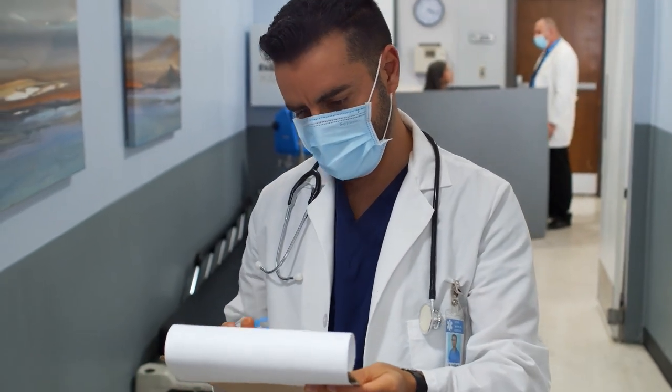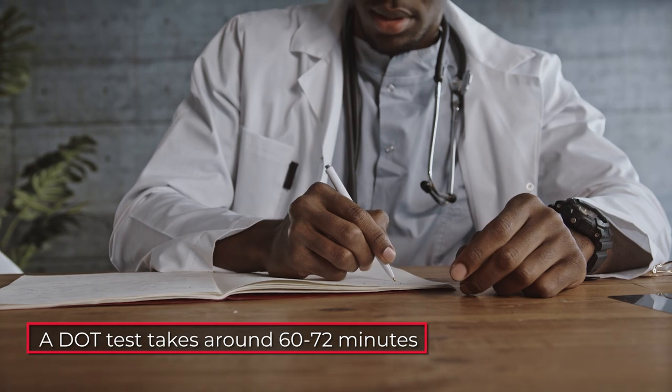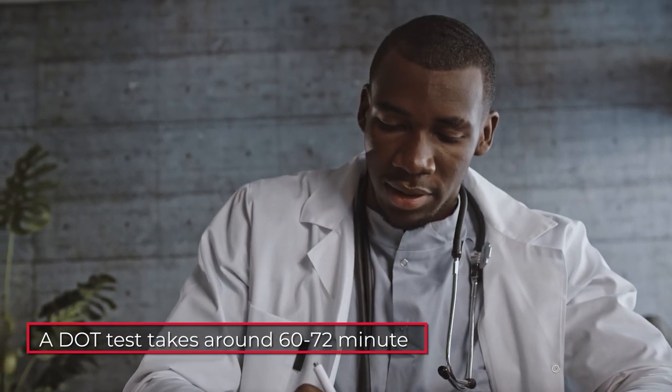How long does a DOT physical take? A DOT test takes around 60 to 72 minutes, depending on the medical facility. This time frame covers everything from filling out the history form to the final test. If you have any conditions that require further referrals, the DOT physical exam might take you up to 45 days to complete, while your certification remains on a pending status.